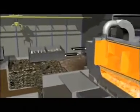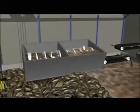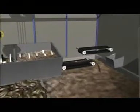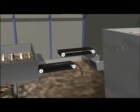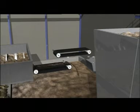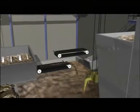Waste is delivered directly into the reception bunker, and from here lifted into the shredder, which reduces the waste into a more manageable particle size. The waste then passes along a conveyor, where ferrous metals are extracted using a powerful magnet and sent for recycling. The prepared waste is then delivered into the fuel bunker.